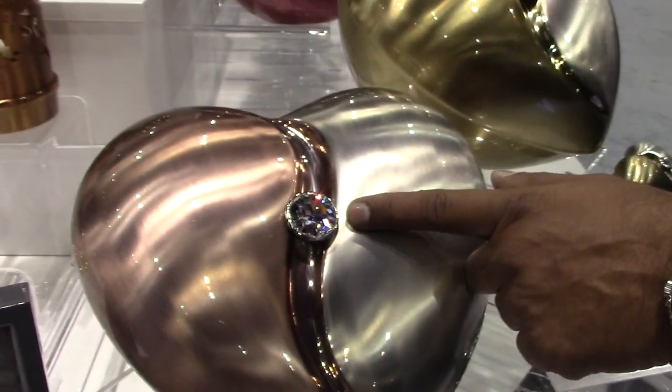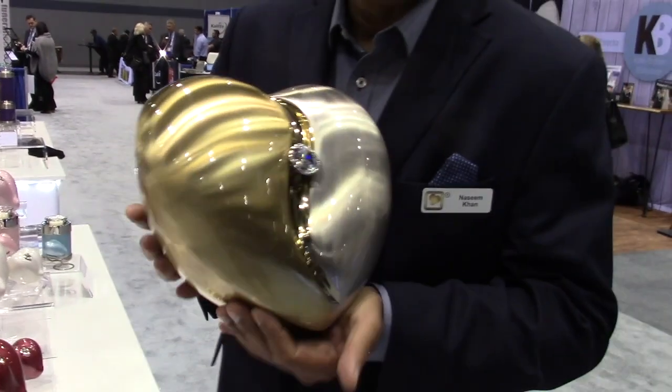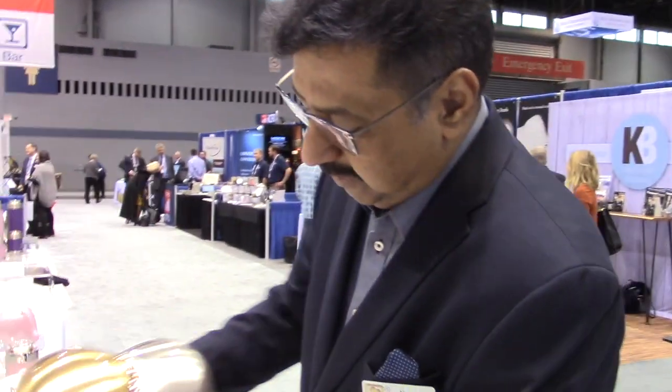We have a genuine Swarovski crystal here, making them so comforting for the family. It looks like it can hold quite a bit of cremated remains — a little bit more than 200 cubic inches, much better than a coffee can.